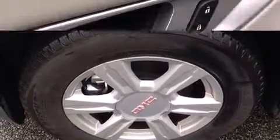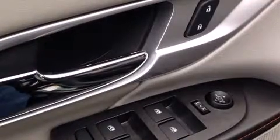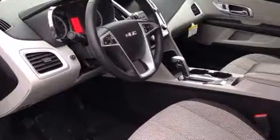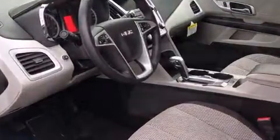Passenger security is always assured thanks to the various safety features, such as dual front impact airbags, front side impact airbags, traction control, brake assist, ignition disabling, OnStar, and four-wheel disc brakes with ABS.